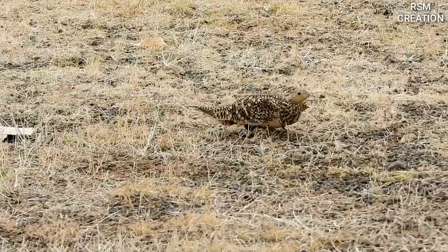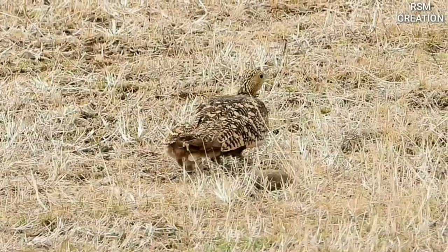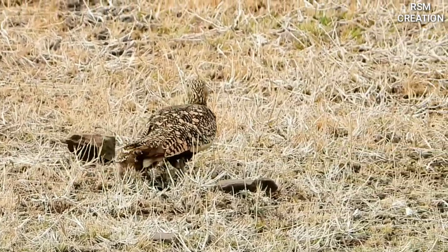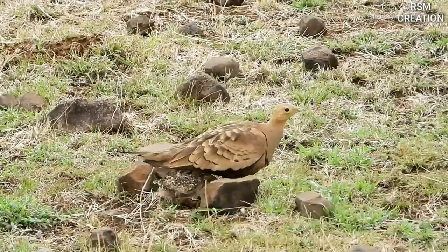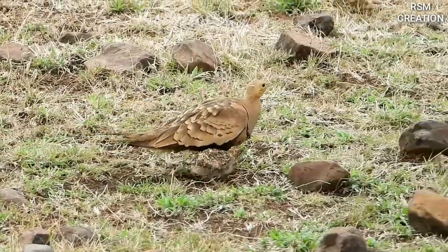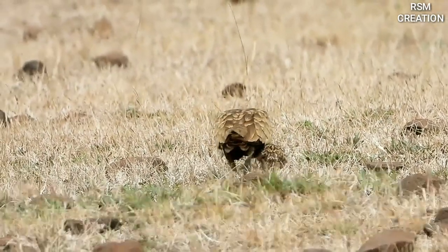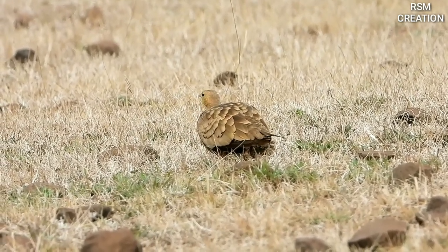Some time in May, and sometimes at the end of May, the chicks hatch from the eggs. When the chicks hatch, it is very difficult to take care of them in the open orchard. Initially, the birds feed the chicks themselves for a few days.